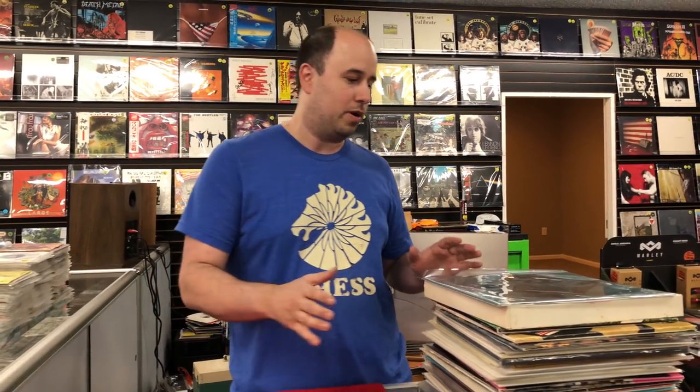It was about 40 acetates, box sets, colored vinyl. I bought the last of the collection earlier this week and I figured I'd show it to you. It's pretty impressive.